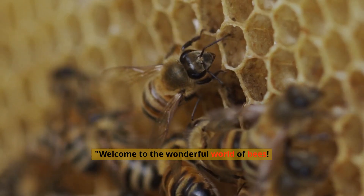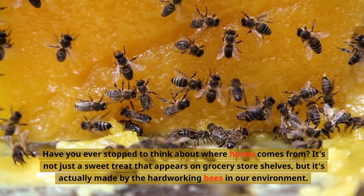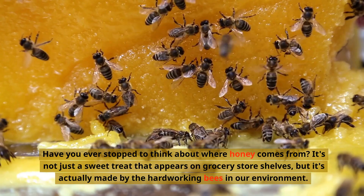Welcome to the wonderful world of bees. Have you ever stopped to think about where honey comes from? It's not just a sweet treat that appears on grocery store shelves, but it's actually made by the hard-working bees in our environment.